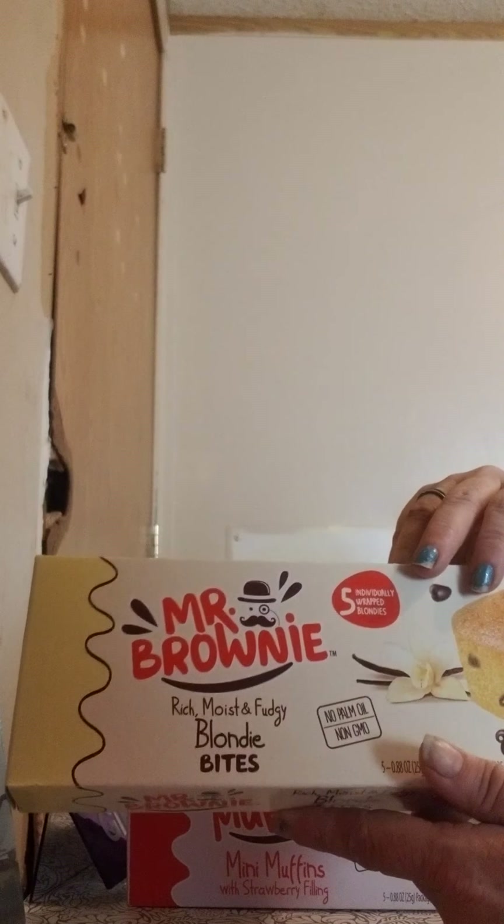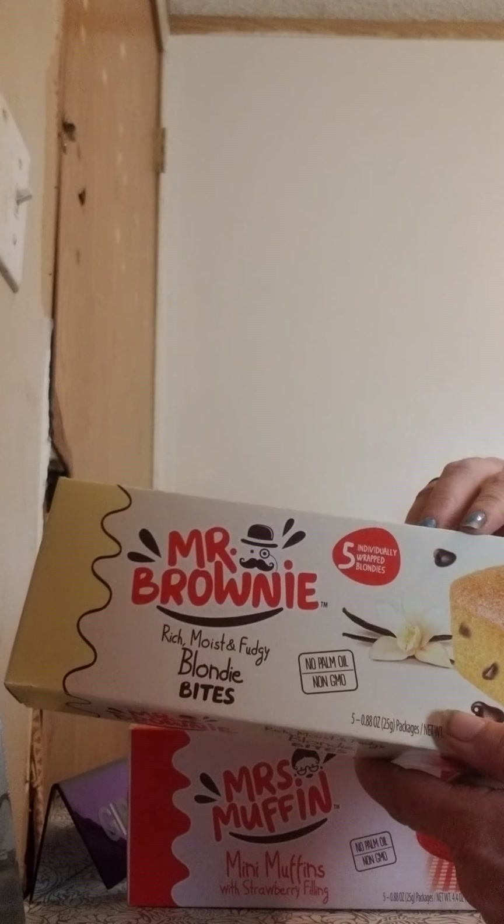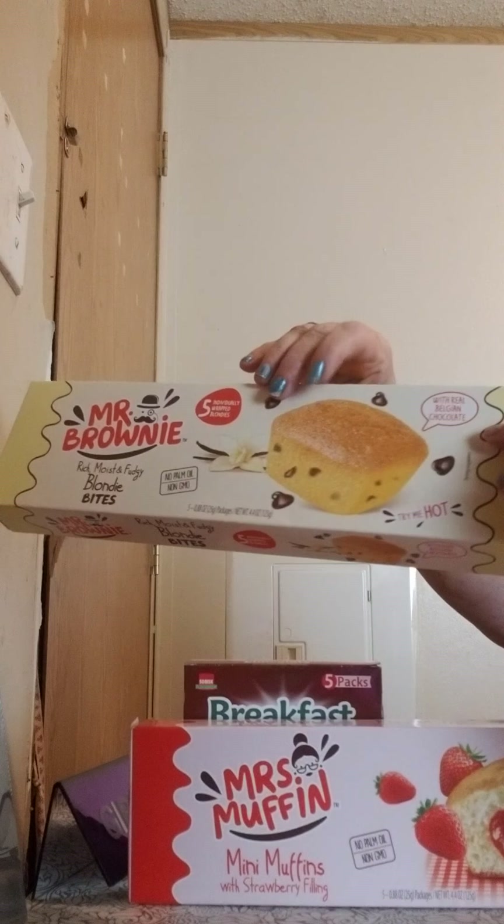I found Mr. Brownie. I haven't had these yet, so I only got one box of these so I can try them to see how they are.